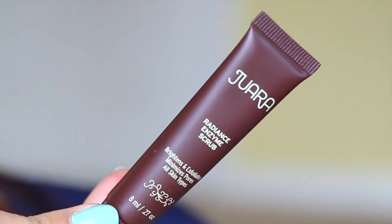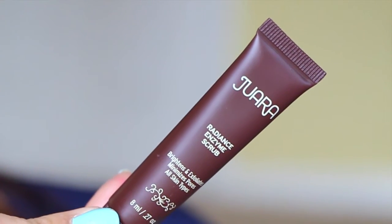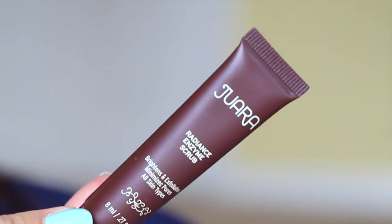This is Joara Radiance enzyme scrub — brightens and exfoliates, minimizes pores, for all skin types. It's a very super fine scrub, and it smells nice and citrusy. Really nice. Let's open the last little packet here — seems kind of lightweight this month.